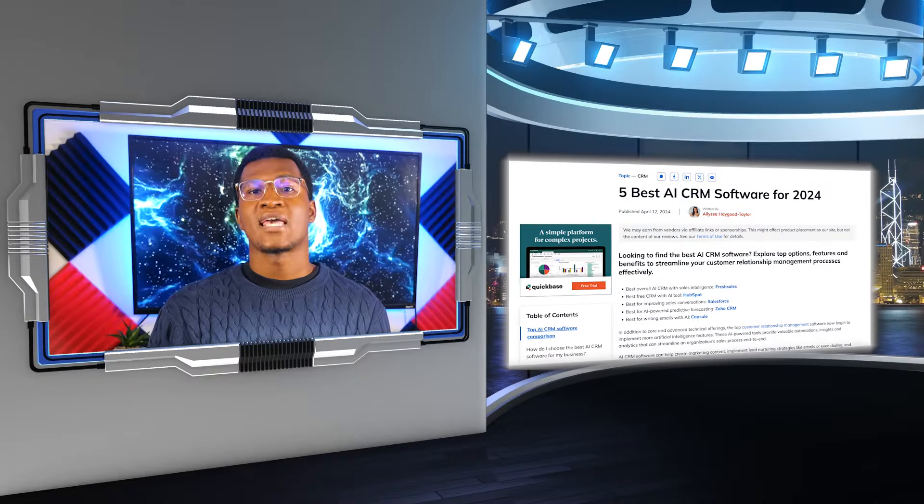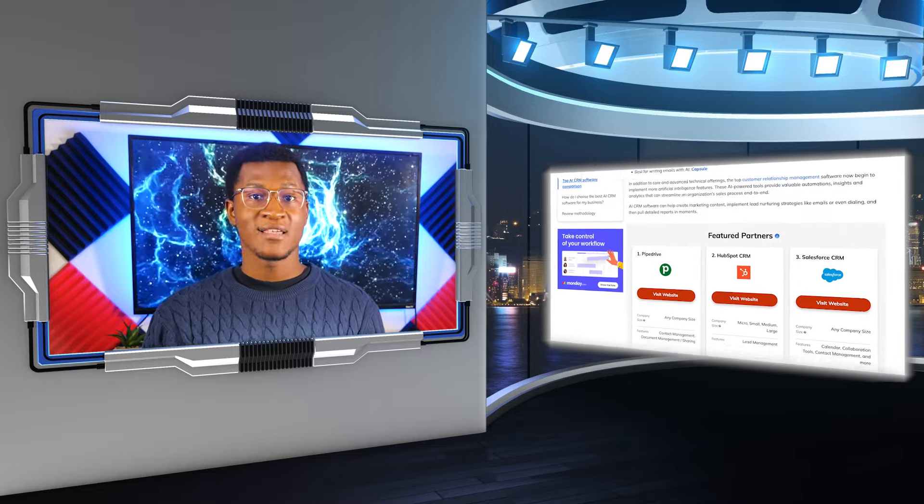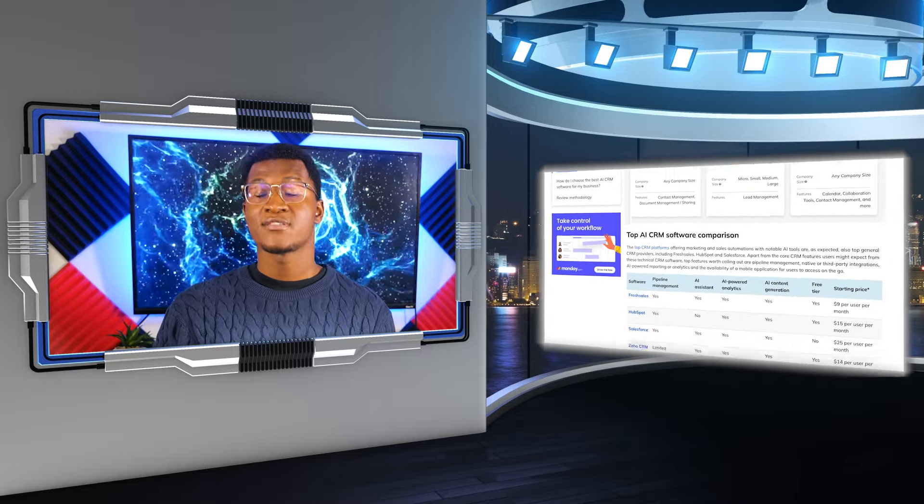If HubSpot's AI capabilities sound like something that your business has been missing, click the link in the top right corner to learn more.